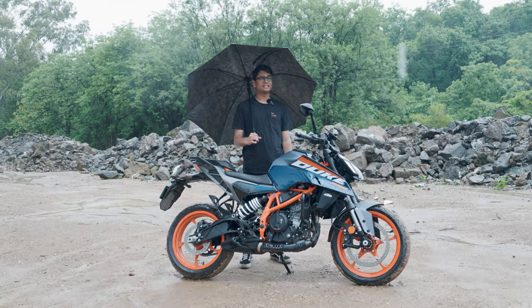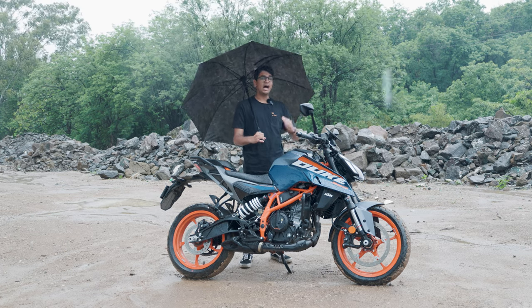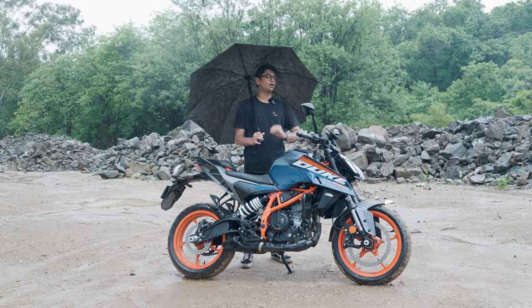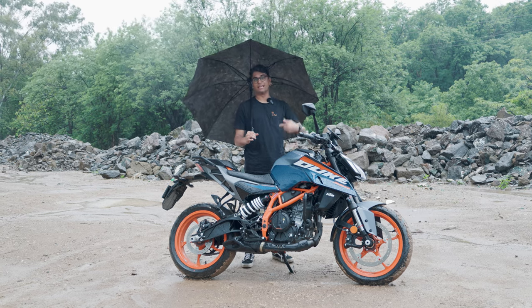But let's get on to the RTR 310 and how it rides, because I think that's somewhere the RTR actually has a little bit of an advantage over the Duke 390, especially when it comes to a rider like me.